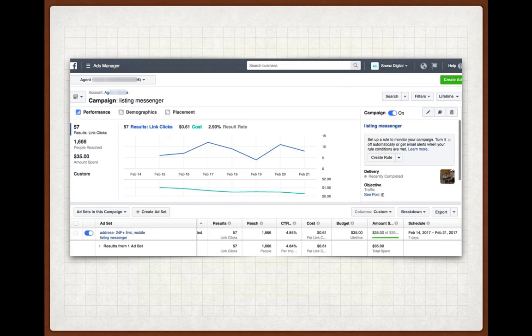Out of those 57, we had about 15 to 20 request information and say, 'I'm interested in this — contact me, send me whatever I need because I want more information.' It's a pretty good return. We paid 61 cents for every click we got. So $35 total in advertising is what you spend in order to get qualified buyers for this property. That's pretty good.